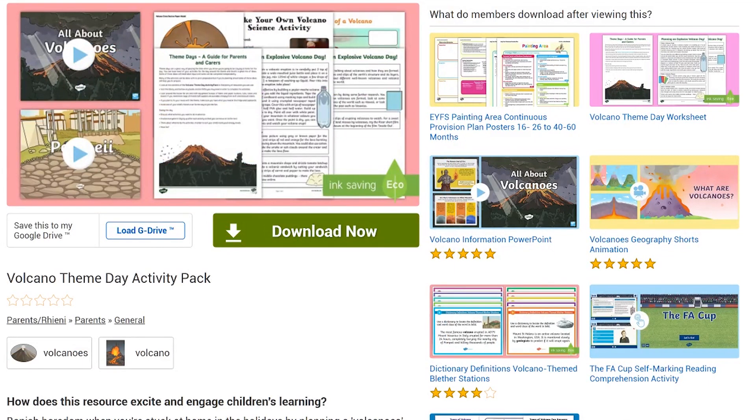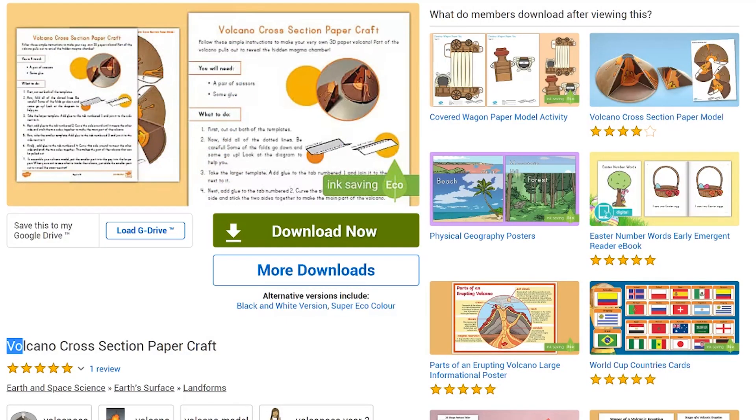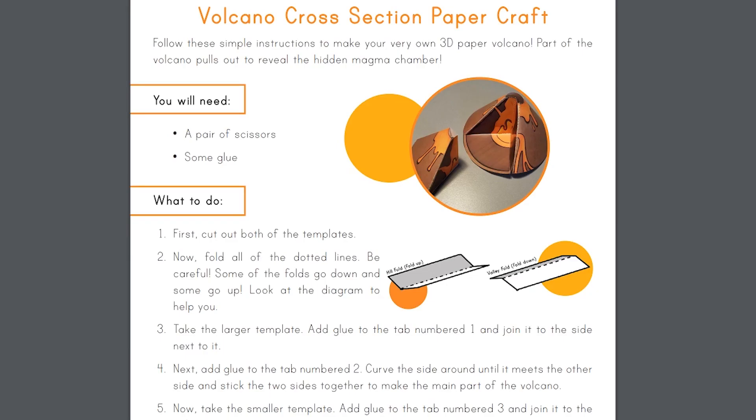There are other activities to do. This volcano day activity pack is full of writing, art, food, and science activities. Write a poem in the shape of a volcano, or make a cross-section papercraft 3D model.